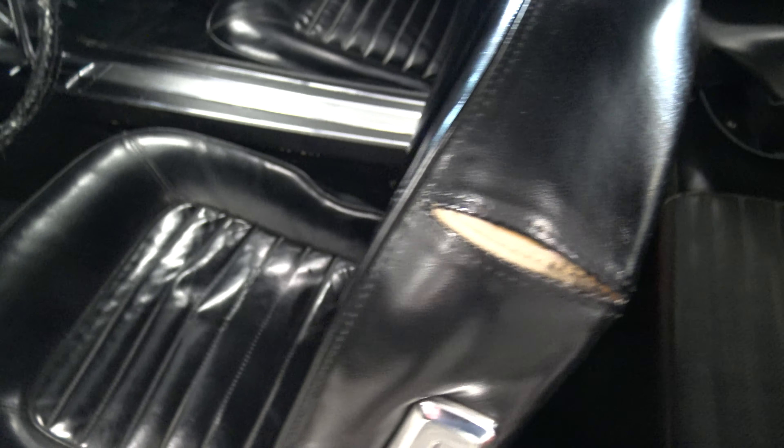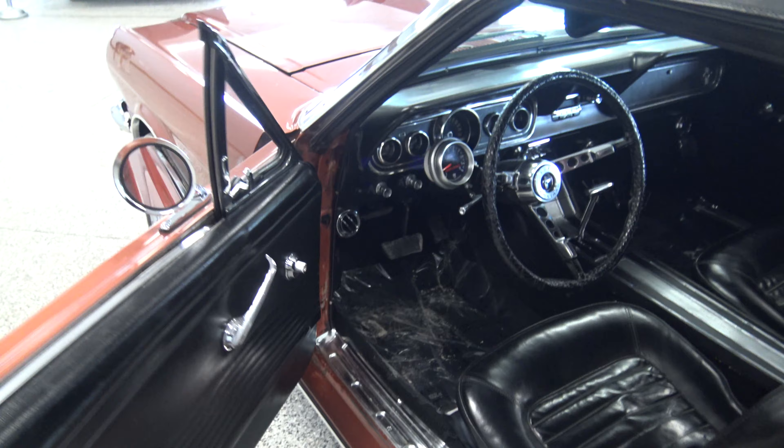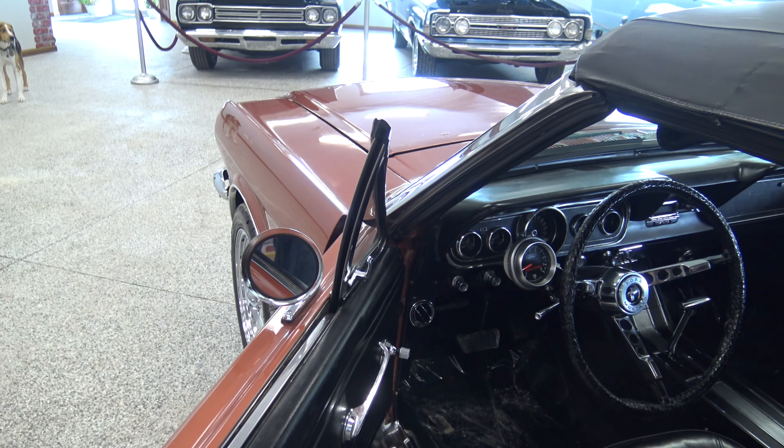Driver's door opens and shuts beautifully. The stitching's coming loose here on the driver's side seat, but other than that the seats, front and back, are in good shape. Original steering wheel. 100% original paint in these door jams.